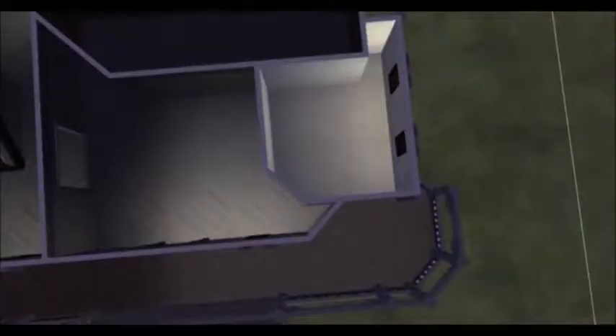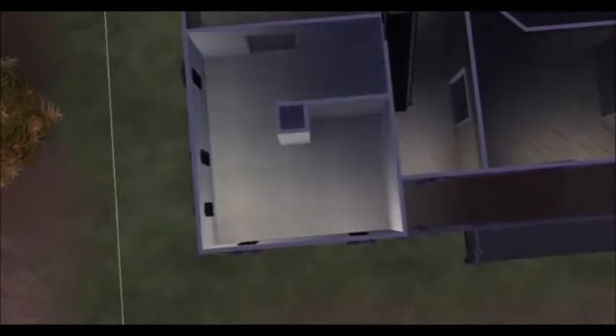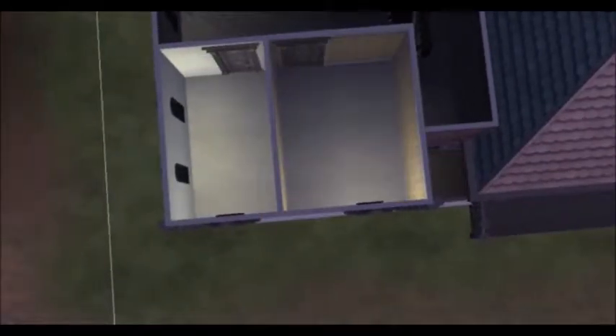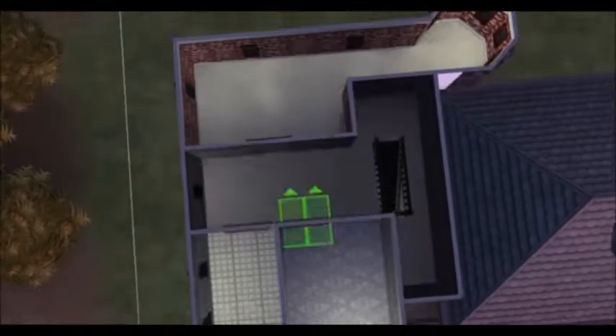So as you can see, I've built most of the house before, and that would be because it was a new style of house, and I didn't want to give you guys the first couple minutes of me trying to figure out what I'm doing. Maybe you guys would enjoy that, but I don't know.